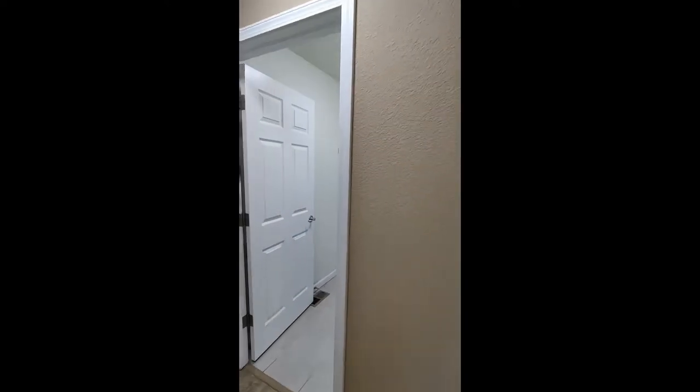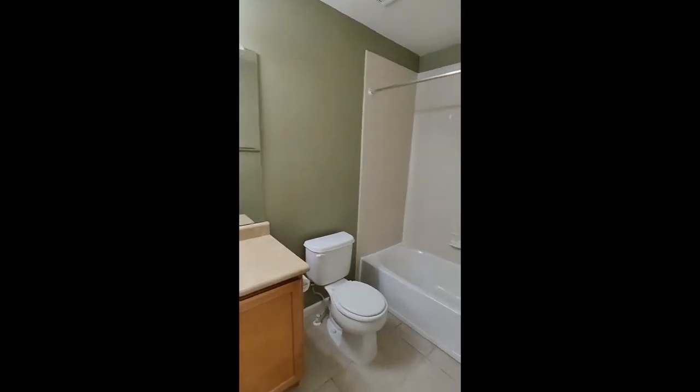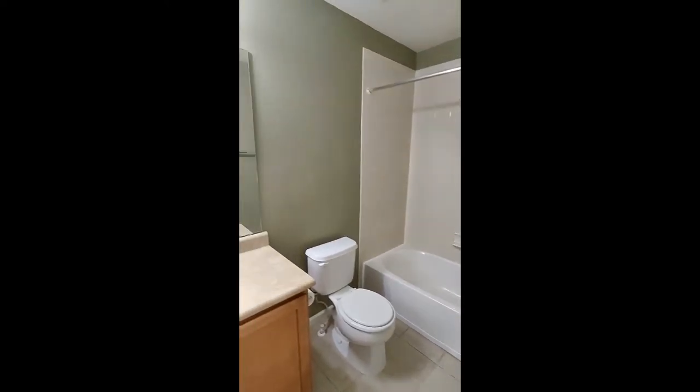Heading back down the hall we're going to have the laundry room off to the right and the door to the garage. And then at the very end is going to be this bathroom.